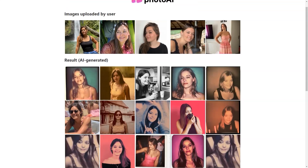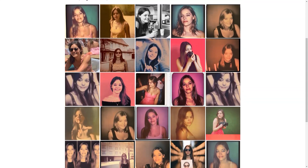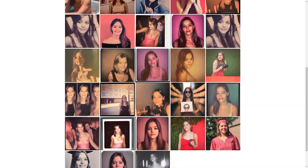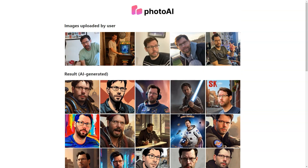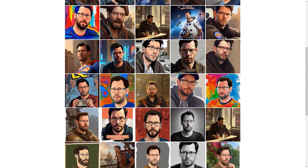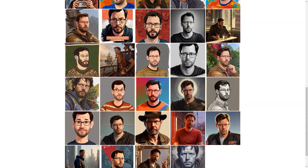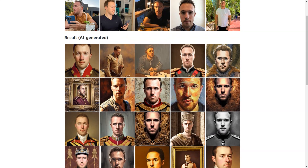The pricing is affordable too, with packages starting at just $15 for 30 photos. You can also try out unique photo packs such as the LinkedIn pack, Tinder pack, Celebrity pack, or Man pack. These packs are priced from $19 to $25 each, allowing you to choose a specific background and get images tailored to your needs.